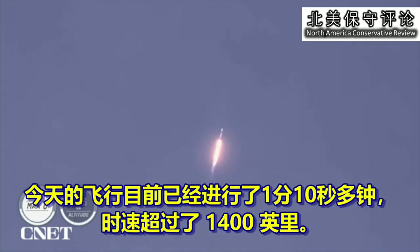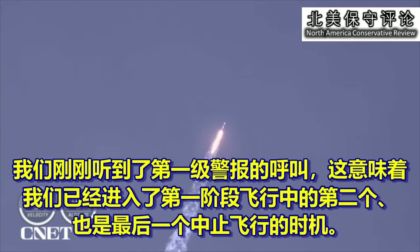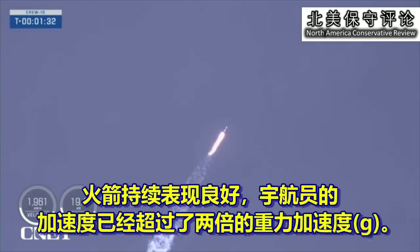We're now just over 1 minute and 10 seconds into today's flight, traveling at more than 1,400 miles per hour. Stage 1 Bravo — we just heard that callout for 1-Bravo, which means we're in the second and final abort mode for the first stage, continuing to get good performance. And the crew already pulling over two Gs.